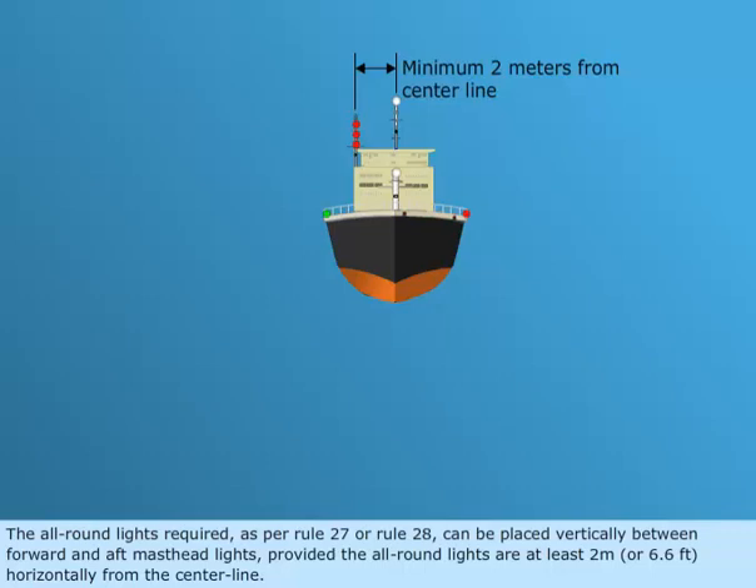The all-round lights required as per Rule 27 or Rule 28 can be placed vertically between the forward and aft masthead lights, provided the all-round lights are at least 2 meters, or 6.6 feet, horizontally from the center line.